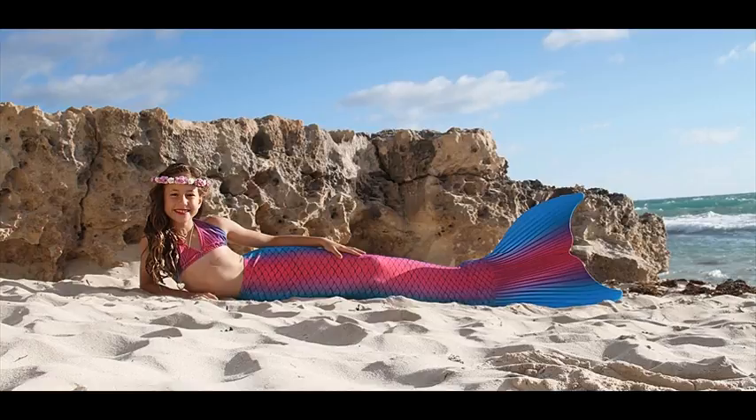Feature number one: revolutionary patent-pending tip reinforcement technology protects the tips of your tail.